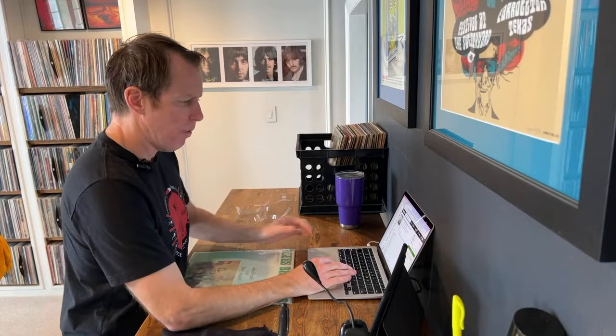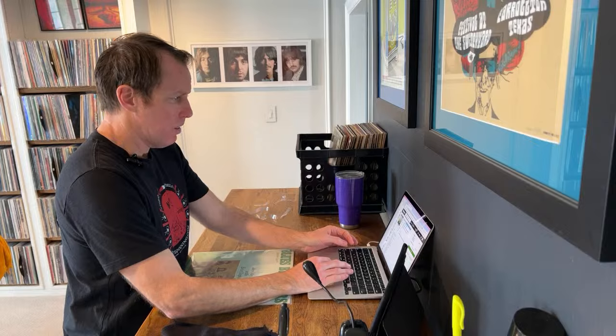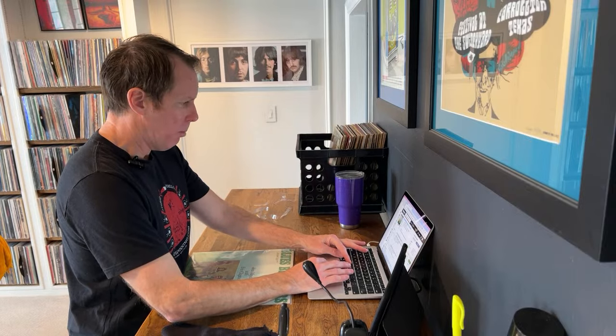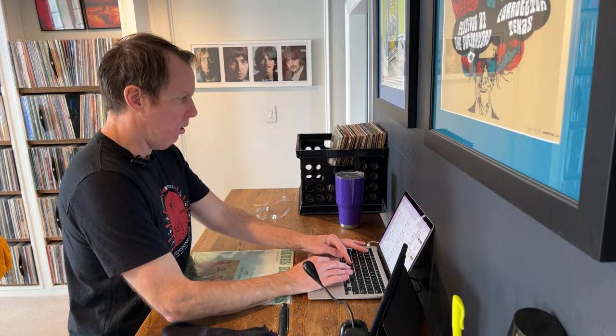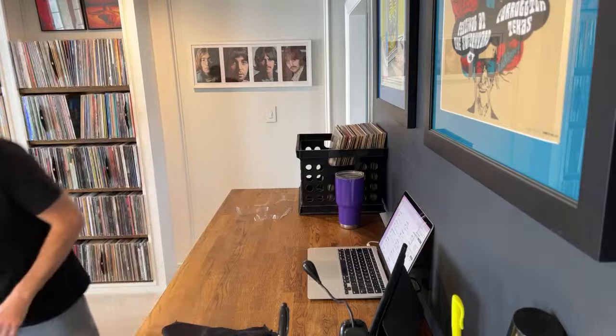This is a nice VG Plus copy with a tiny bit of shelf wear, nothing that would degrade it. Low of $5, median $12, high $20. My gut says this is probably a $10 record. Looking at comparable pressings — VG Plus at $13. Yeah, we're going to put this at $10. John Mayall with Eric Clapton, 1977, $10.